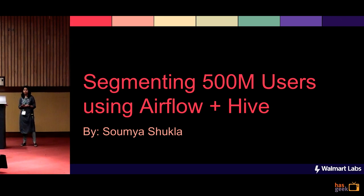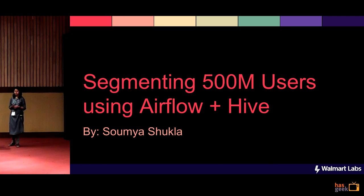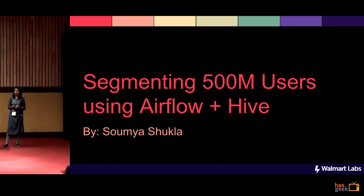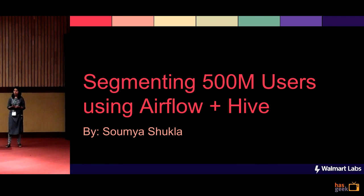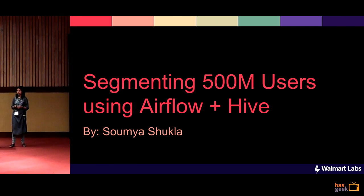Hello everyone. I am Soumya. I work as a senior software developer at Walmart Labs, and I work for a team called Customer Backbone, whose primary goal is to get all the customer data for all the teams in Walmart.